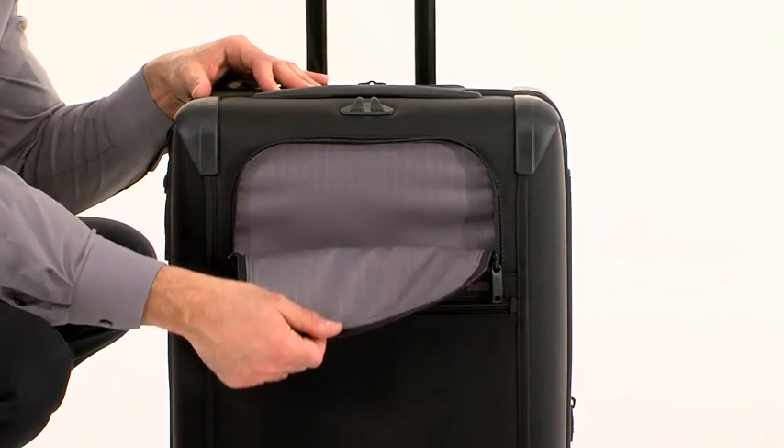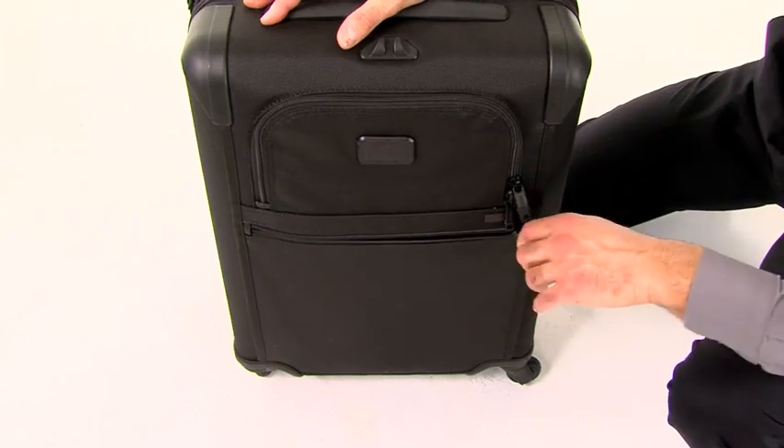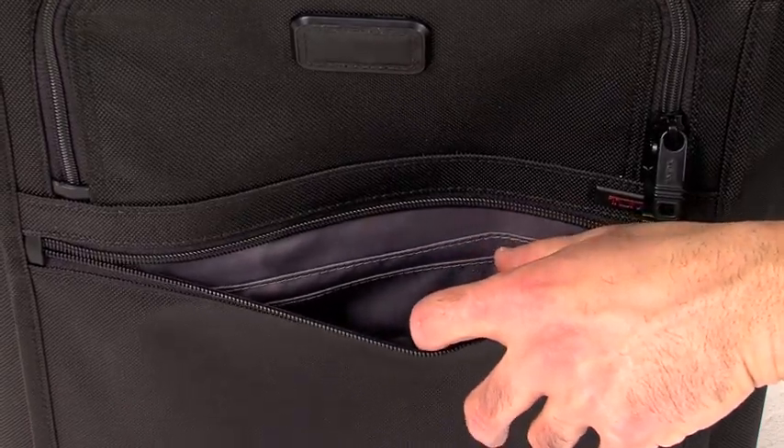A deep-gusseted u-zip pocket on the exterior is a perfect place to pack your toiletries for easy access at security checkpoints. There's also a straight zipper pocket with two interior organizers that's perfect for your boarding pass or passport.